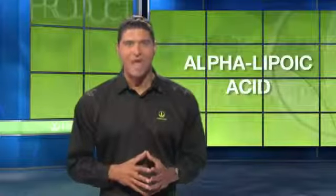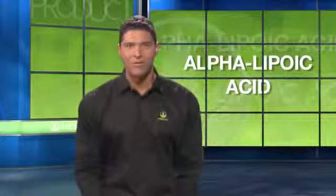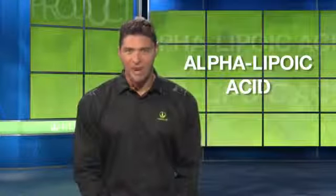Formula 3 also offers select botanicals, nutrients, and powerful antioxidants to support healthy aging. One potent antioxidant in the Cell Activator formula is alpha-lipoic acid, known to combat the effects of oxidative damage by free radicals and to support the integrity of the mitochondrial membrane.